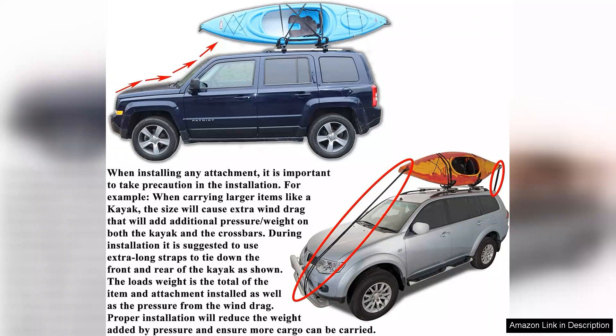Overall, the Brightlines heavy-duty anti-theft roof bars are a fantastic investment for anyone looking to enhance their vehicle's utility. They are reliable, stylish, and incredibly practical for outdoor enthusiasts. I highly recommend these crossbars to anyone in need of a robust and secure roof rack solution.